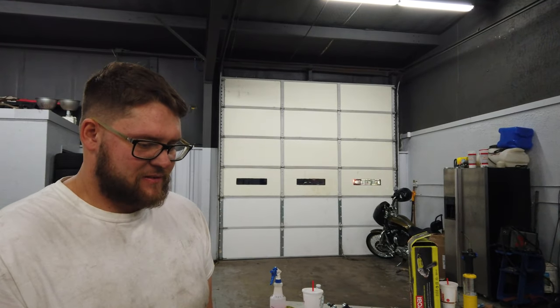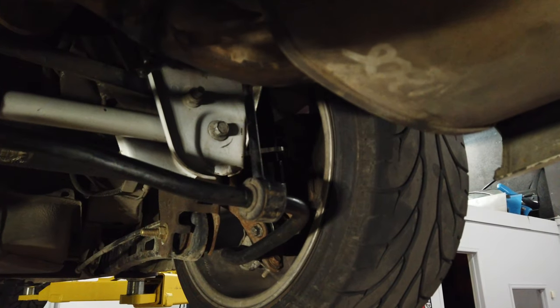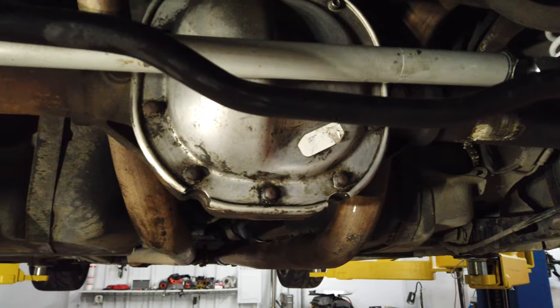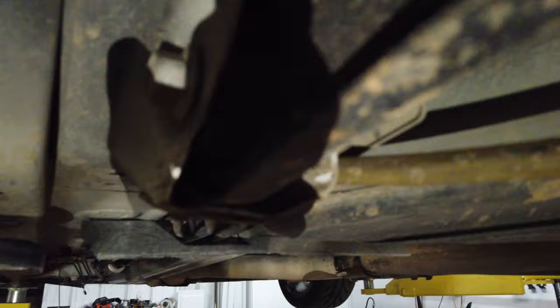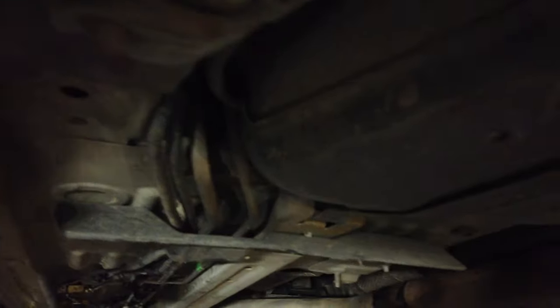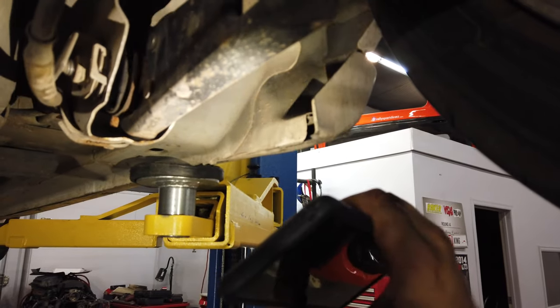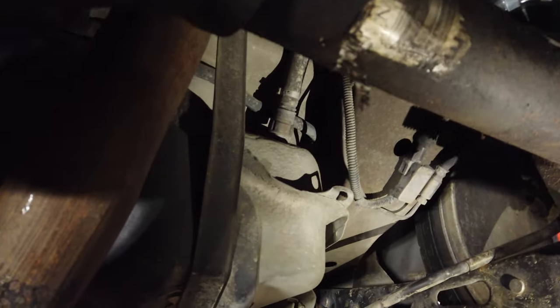We've got to fix the exhaust — the exhaust is going to scrape. It scraped before and it was at a monster truck ride height. Taking the coilover and everything back off. Physically contacting the body — there's just no bushing in there, just metal on metal. And then this side, same way. The upper is hammered. This one's not great.